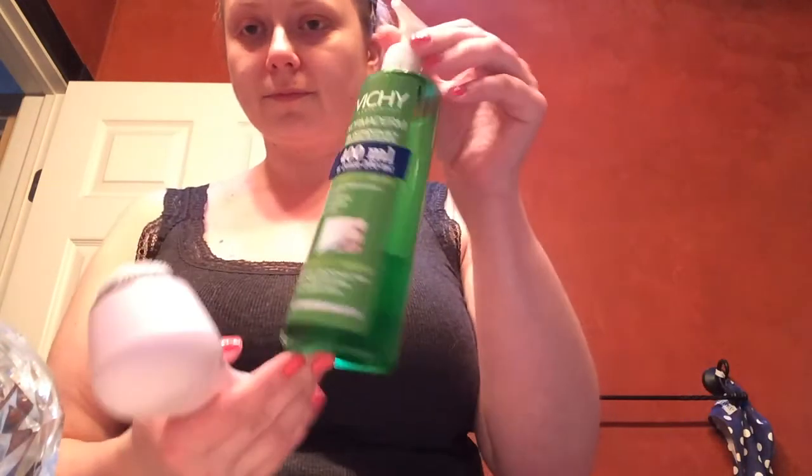After that I take the same wipe that I used before and I remove everything that's left on my face. Then I rinse my face with warm water and dry it with a clean towel.